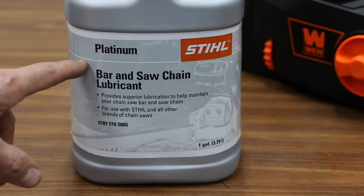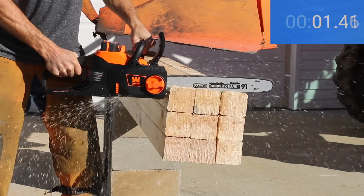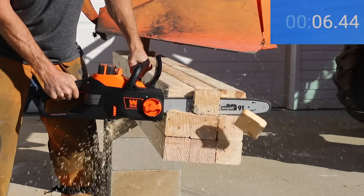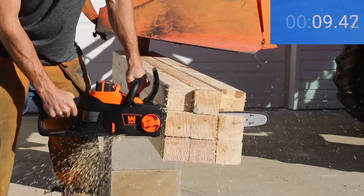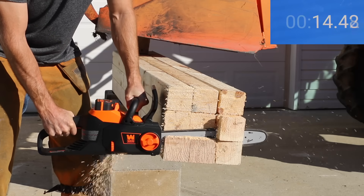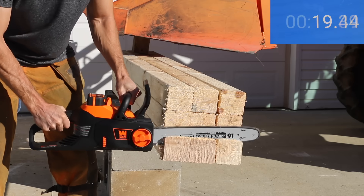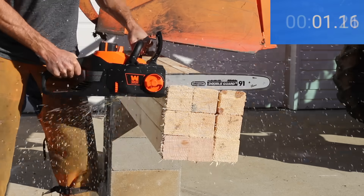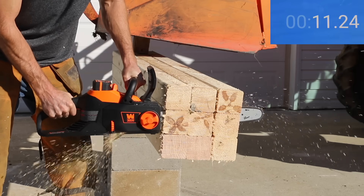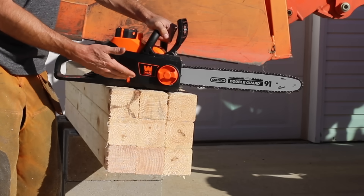Using the same boards from the last video on battery-powered chainsaws, let's see how fast each saw cuts through nine 4x4s. Even though the Wynn stalled out on the first cut, that first cut was the fastest of the three at 20.8 seconds. The second cut took slightly longer at 22.3 seconds, and the third cut was nearly as fast as the first at 21.2 seconds. For a $159 saw, the Wynn actually did a lot better than expected.